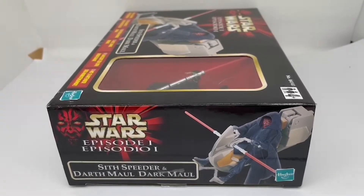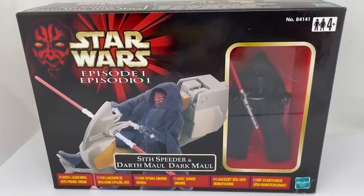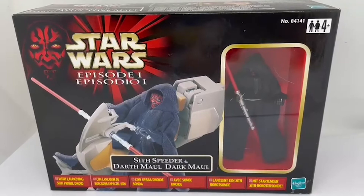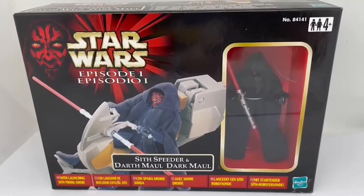Let's go back to the front of the box. Not a lot else to say about this, apart from that it is item number 84141 and it's for ages four and above.